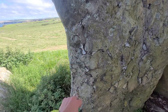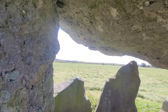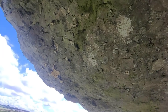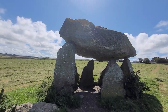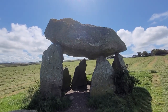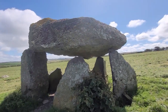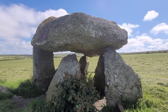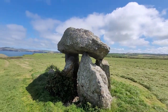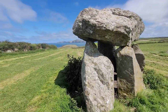Cadw classifies this site as a chambered tomb or dolmen and dates it to around 5,000 years old. According to Coflein, the site was excavated in 1968. This revealed four additional stone holes, one having supported a further chamber stone, the others indicating a possible passage leading off to the northwest. Slight traces of a covering cairn were found to the south, and it was shown that the monument had been raised over a pit 0.8 metres deep filled with clay and stones. Finds included a small quantity of burnt bone, pottery and flints.